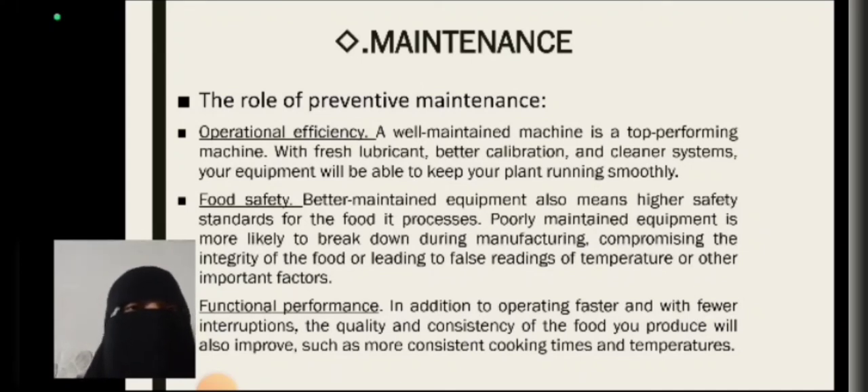Food safety: better-maintained equipment also means higher safety standards for food processing. Poorly maintained equipment is more likely to break down during manufacturing, leading to false temperature readings and other important failures. In addition to operating faster and with fewer interruptions, the quality consistency of the food products produced will also improve, such as more consistent cooking time and temperature.